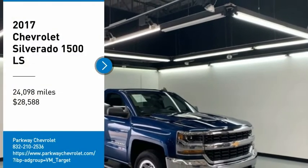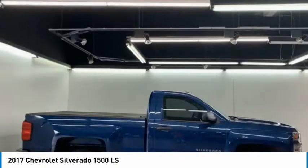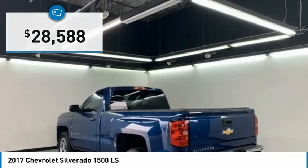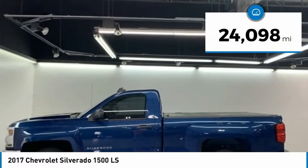Stop by and take a look at the 2017 Silverado 1500. The Chevy Silverado 1500 has the lowest cost of ownership of any full-size pickup and is priced below $30,000. This vehicle has less than 25,000 miles.